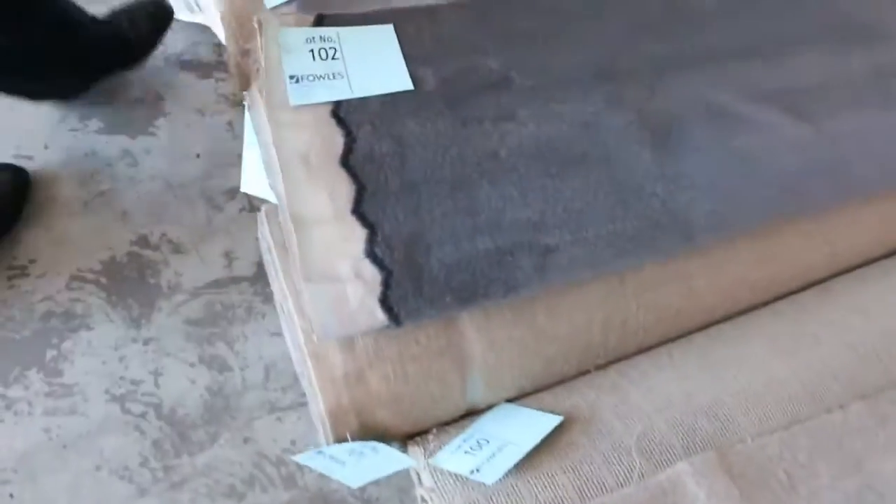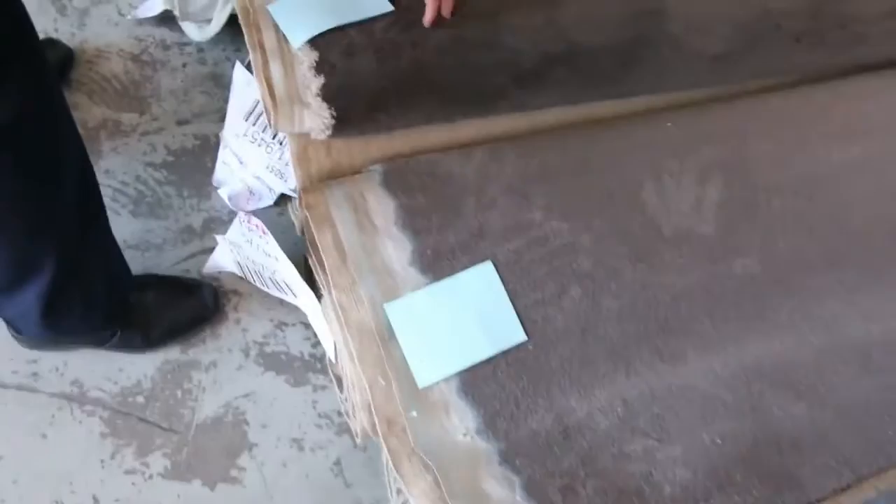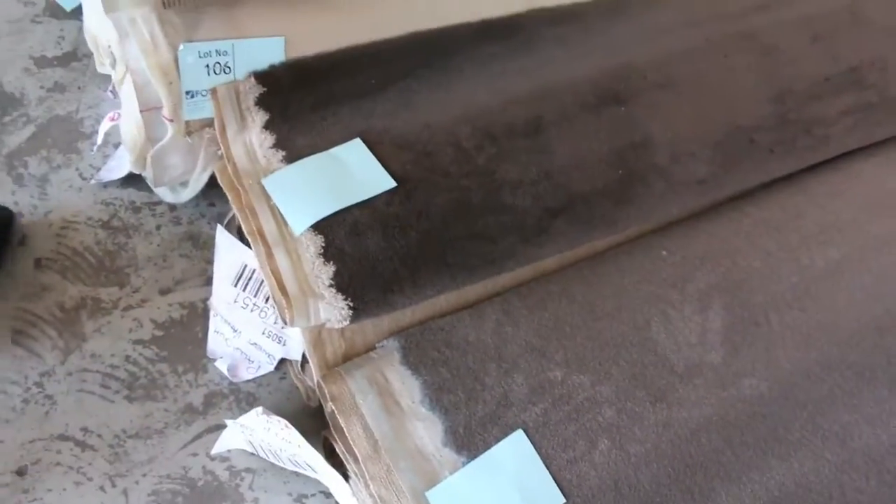Some nice greys there in the plush pile — the dark charcoals and the taupe brown colours, which are really nice quality carpets. These couple here at the end look like nice looking carpets — they are a nice thick heavy twist pile. We've got a 10.2 there.